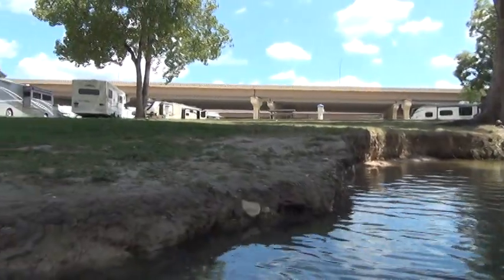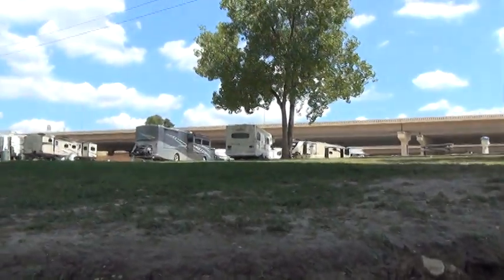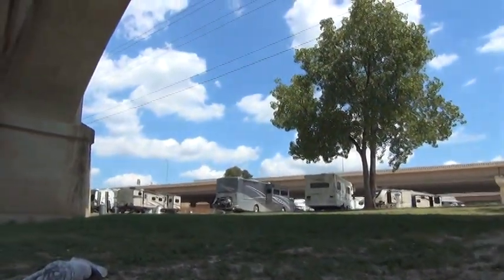I think you'll like it here. So look up the River Ranch RV Resort in New Braunfels, Texas. Good day, folks.